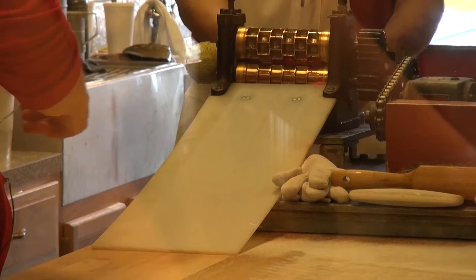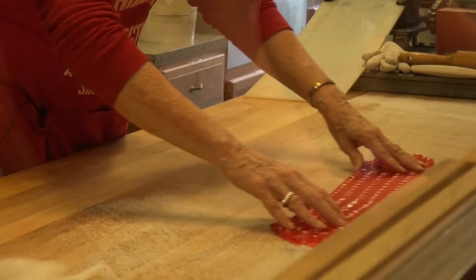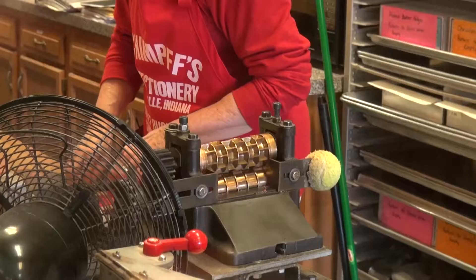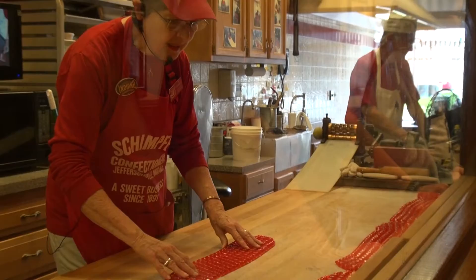We do four flavors on the square dies. We do the cinnamon red hots — you're watching that today. We do anise, we do clove, and we do a horehound ball drop. In the old days, candy makers had to have a whole lot of skill to make candy. My favorite candy to make is the cinnamon red hot — it's just fun to do. It gives people an idea of something you can't see at a lot of other places. You can find candy shops that make fudge or saltwater taffy, but very few places make hard candy like we do here.